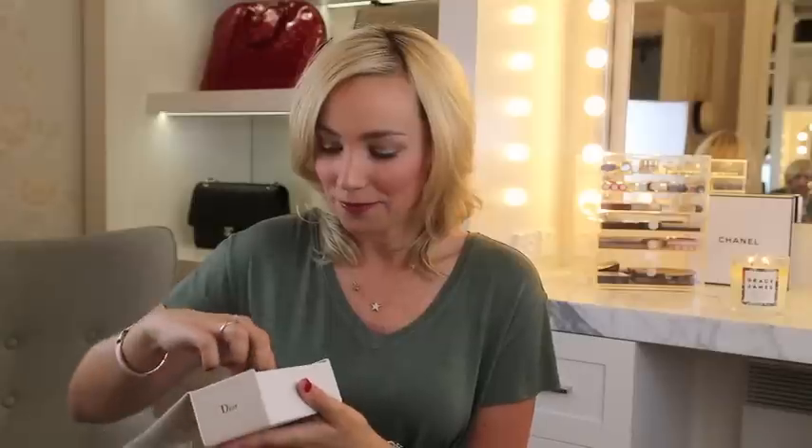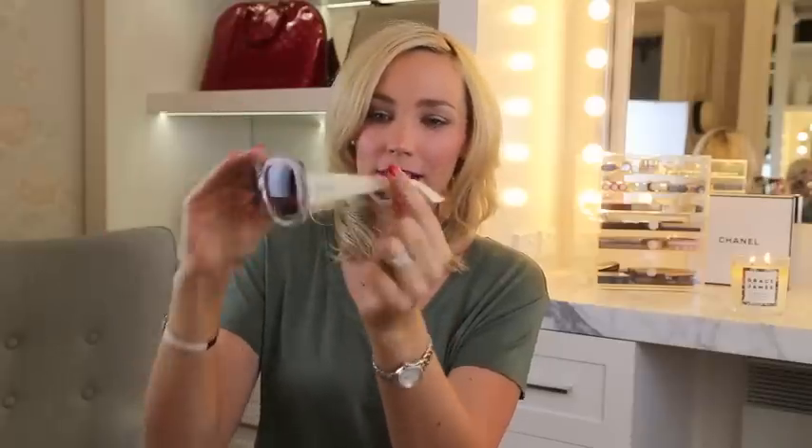I got a little something from Dior — Phil actually picked these up for me. He saw me try them on in Waikiki, and later went back and surprised me with them, which was really sweet. They're a new pair of sunglasses — white frames with the little Dior logo. They're a little bit different for me but I really like them. Thank you Phil!